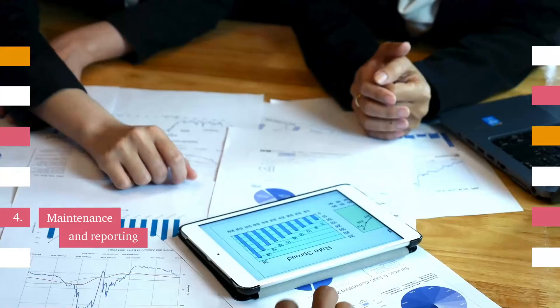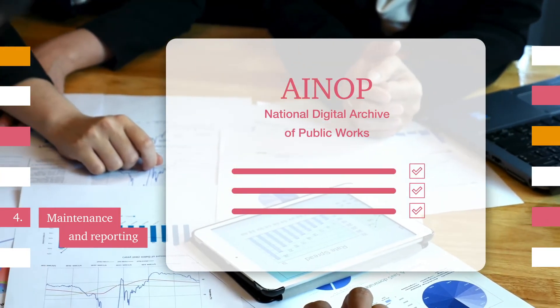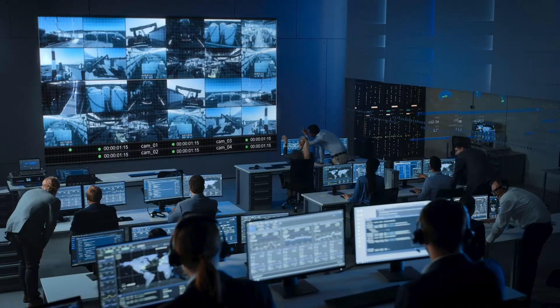Based on inspection results, the system activates the maintenance process and provides periodic reports on the ongoing status of the work, including reports to ANOP.